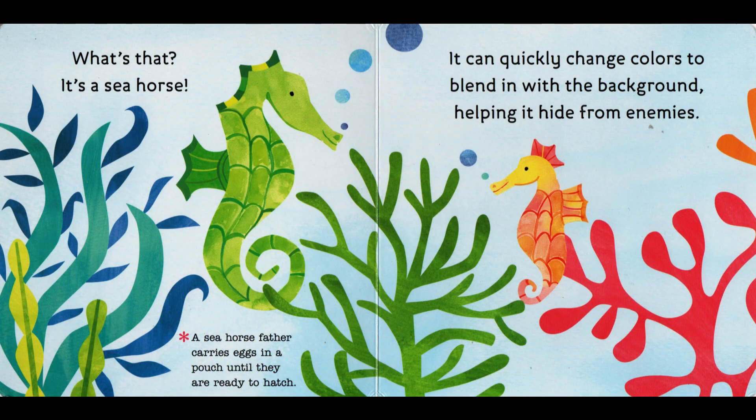What's that? It's a seahorse. A seahorse father carries eggs in a pouch until they are ready to hatch. It can quickly change colors to blend in with the background, helping it hide from enemies.